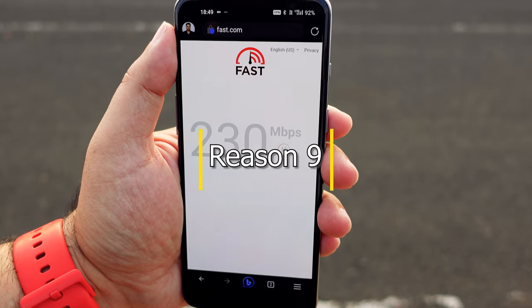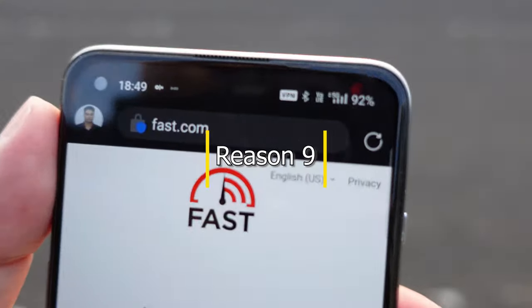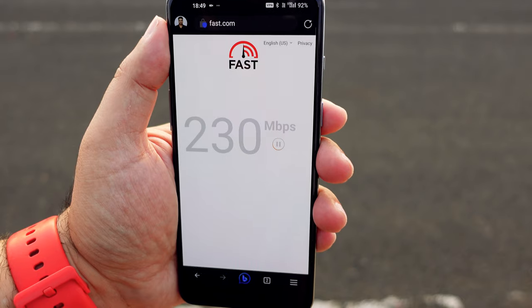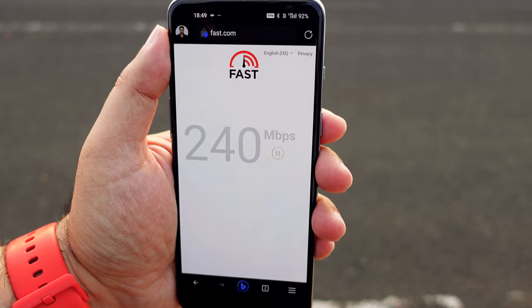For connectivity you have 8 bands of 5G, WiFi 6 and Bluetooth 5.2. The 5G performance of this phone is awesome.